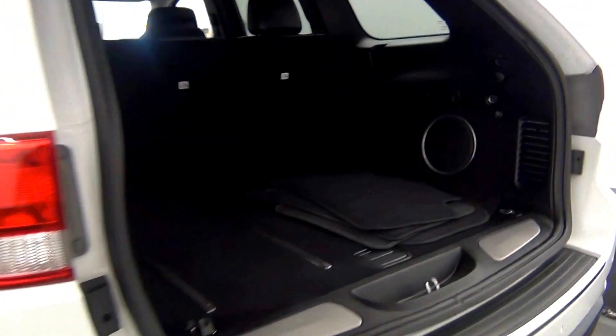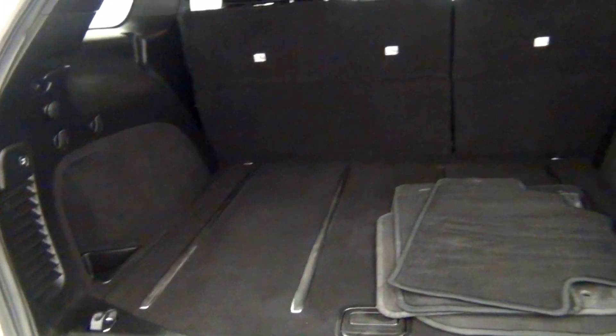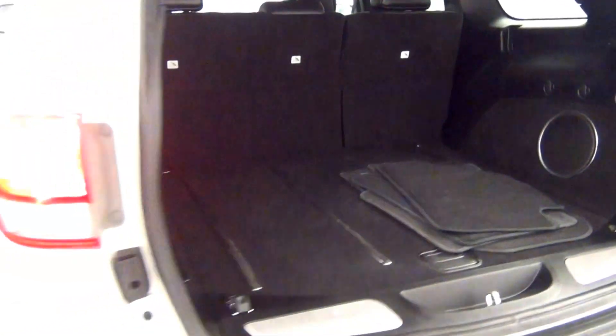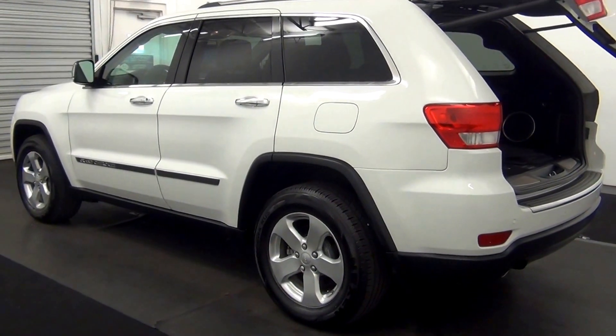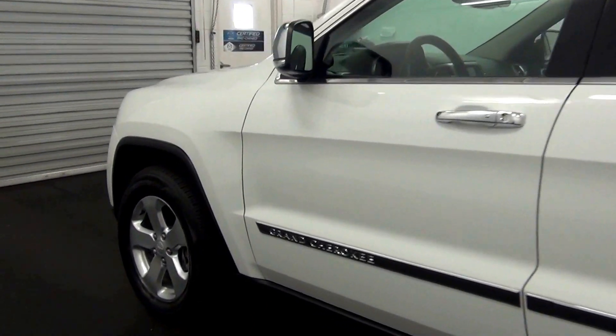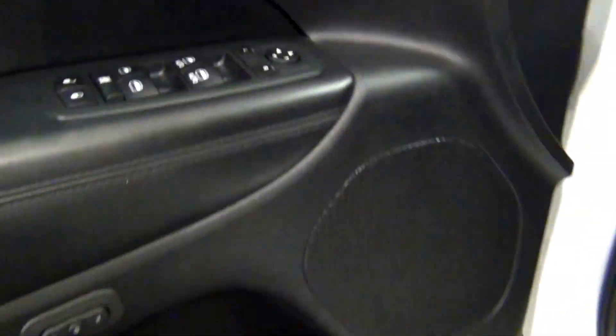Let's have a look at the cargo space. Let's have a look on the inside of the vehicle — leather interior, as well as a sunroof located here.